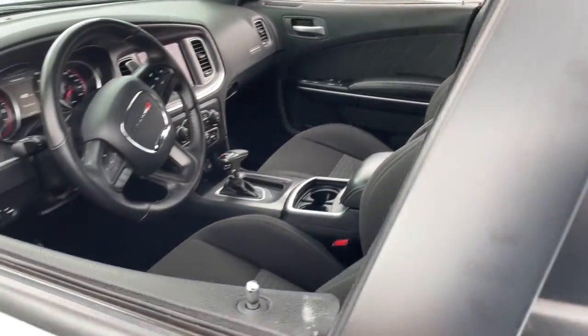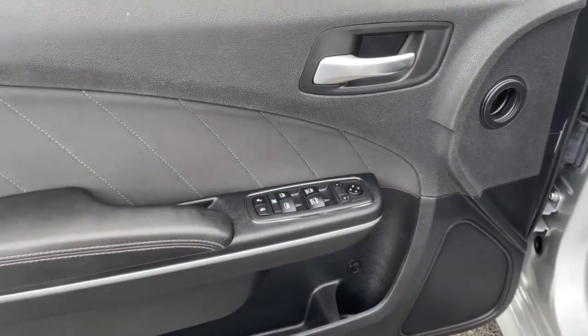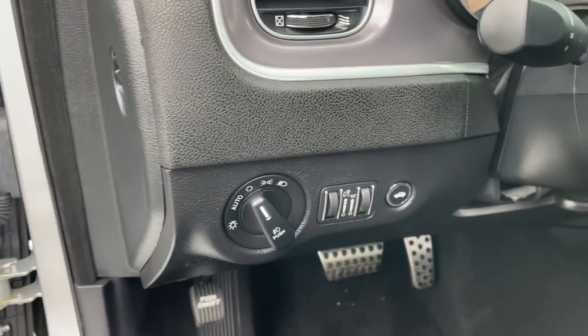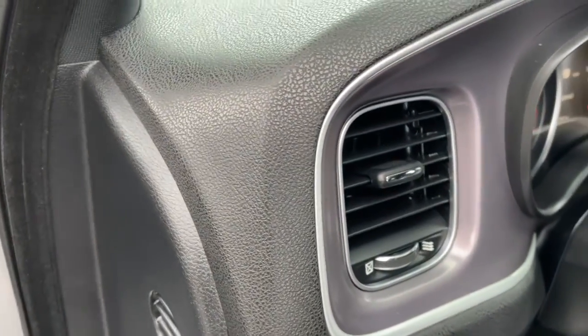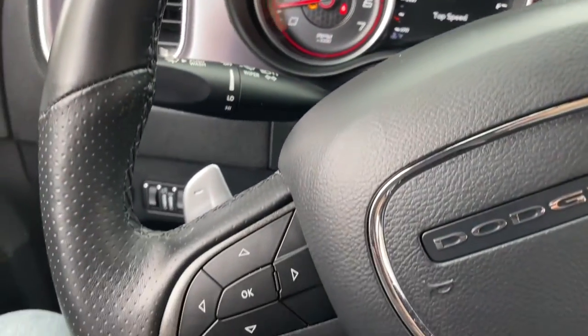These are just some of the great options this vehicle comes with: heated driver's seat, keyless entry, eight-cylinder engine, satellite radio, remote engine start, premium sound system, power passenger seat, backup camera, iPod and MP3 input, and heated mirrors.